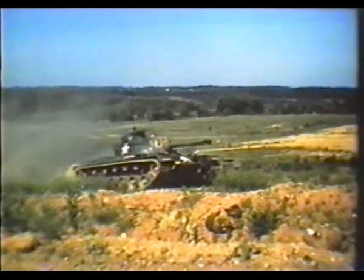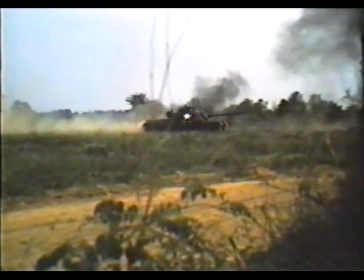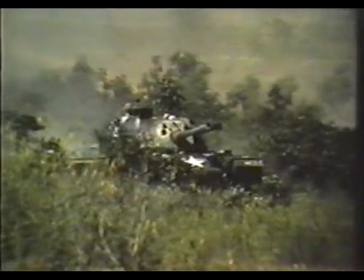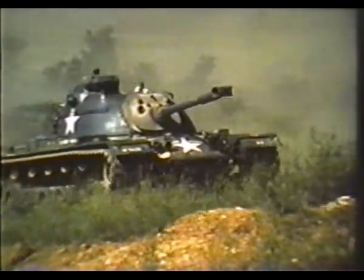The three-pronged push goes on until the objectives are reached and secured. Hill 732 on the west, hill 753 to the east, and on the south, hill 733. Mission accomplished. That was armor in action.